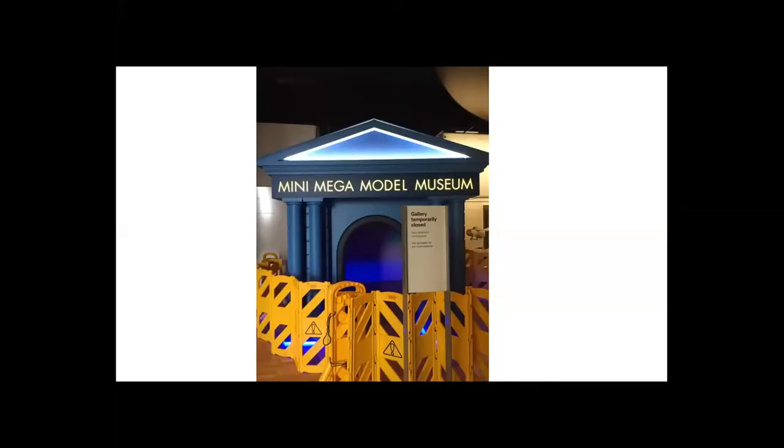Thank you, Bec. Hi everyone. I'm Mathilde Vaughan, the curator of the Mini Mega Model Museum exhibition. I'm just going to switch you over to my PowerPoint presentation and share my screen. What you're looking at there is the entrance to the exhibition, and that's how it looked a couple of days before we actually opened the exhibition in December last year.